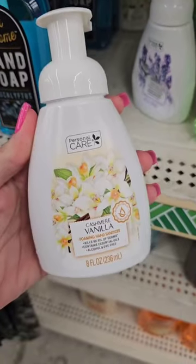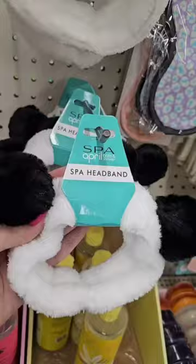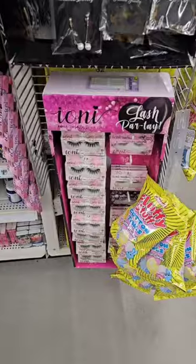Maybe they're getting them in for Mother's Day. I just grabbed this earlier and I really like it, so I'm gonna grab another one. Oh my god, look what they have — I've been looking for these spa headbands, they're so cute.